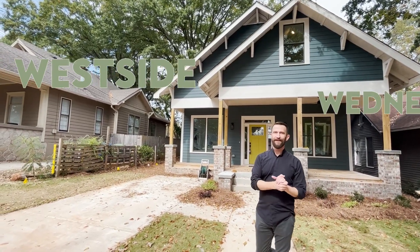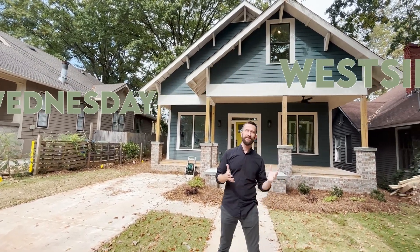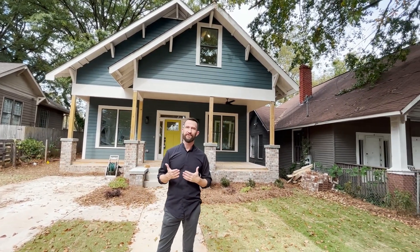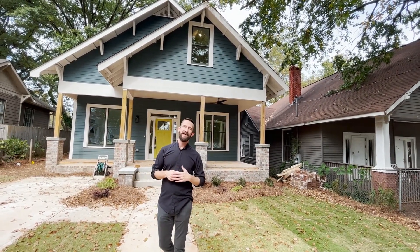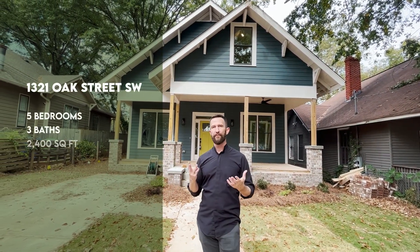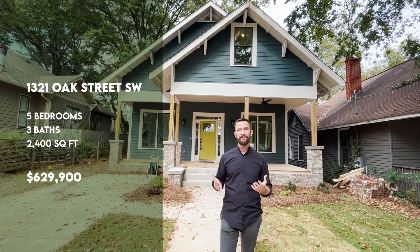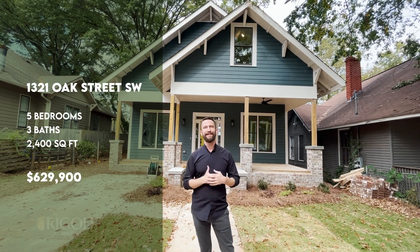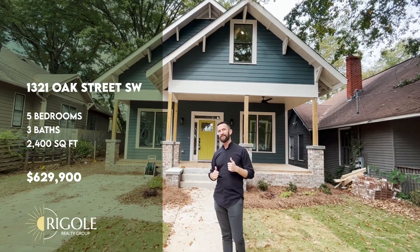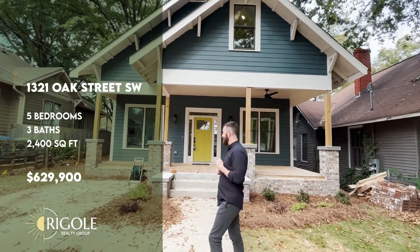Hey y'all, here it is again — Westside Wednesday! We are today in Historic West End, touring a rare new construction home. This is at 1321 Oak Street. It has five bedrooms, three bathrooms, about 2,400 square feet, and it's listed currently for $629,900 with Torrance Ford with Remax. It's got some really cool fixtures and finishes. Let's go take a look.